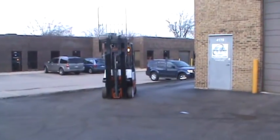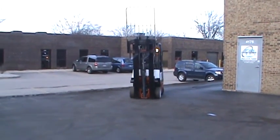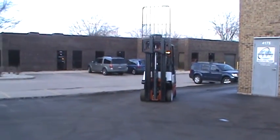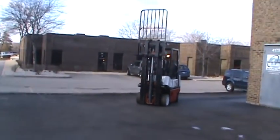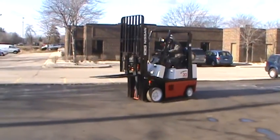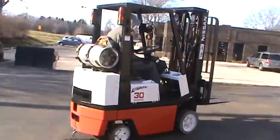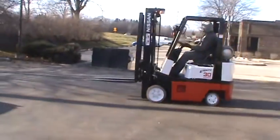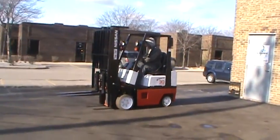Once again, this is a forklift, Nissan model KCP-H01 A15. This is a 3,000 pounds capacity forklift with cushion tires, propane power, triple stage mast, side shifter attachment, and it's fully working and operating.